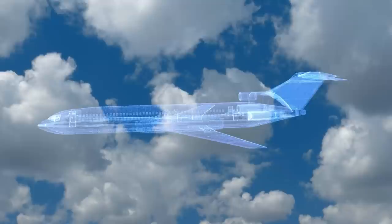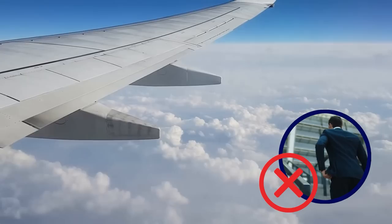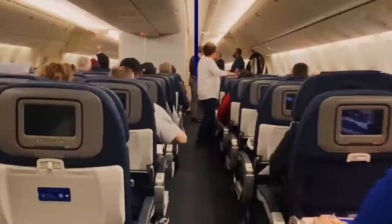Boeing had to design an inevitably complicated machine unlike anything that had ever flown before, on a tight timeframe and limited budget. Many joked about how management had bet the company by taking on the task, but it proved to be worth the gamble, sparking a revolutionary new era in aviation that turned flying into a common way to travel rather than a luxury reserved for the affluent. The 747 remains one of the most successful passenger planes of all time to this day.